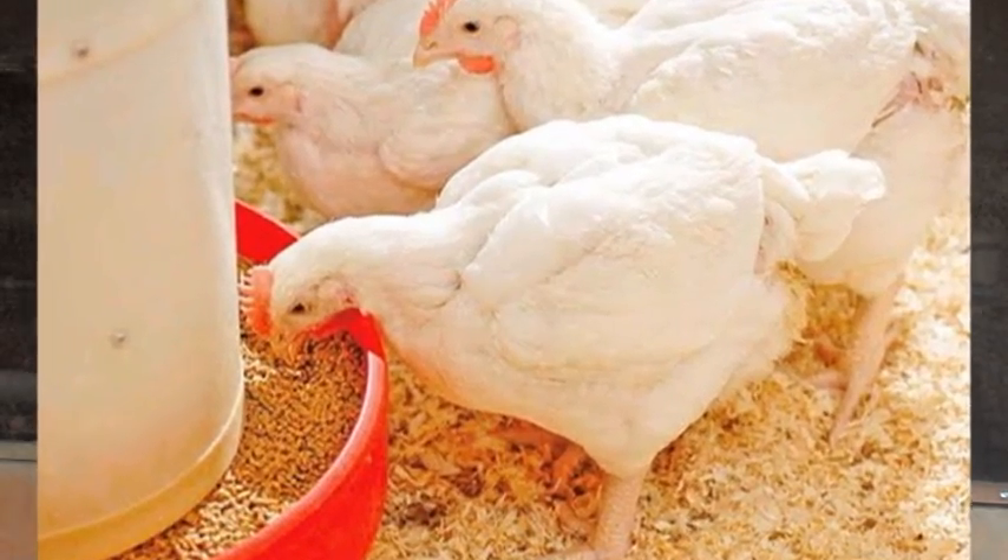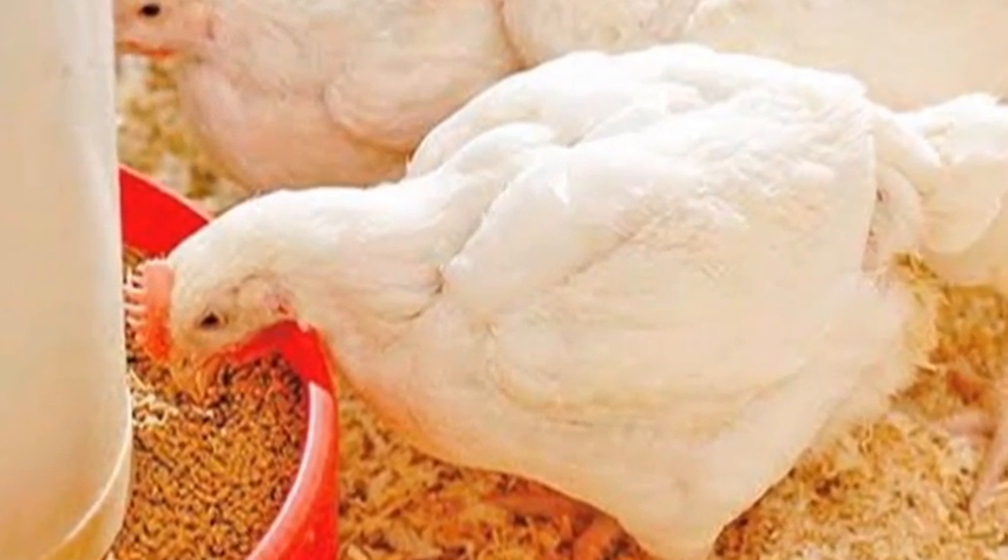Also ensure you place the feeders and drinkers in an unrestricted area. Don't put the drinker or feeder near the heater, near the brooder, or near the wall where chicks cannot access them. Place them in an alternating manner, and make sure there are more drinkers than feeders — if you have two feeders, you should have four or more drinkers. They need more water than feed to survive. These are the five things you must do to ensure your chicks have a safe landing in your chicken coop.